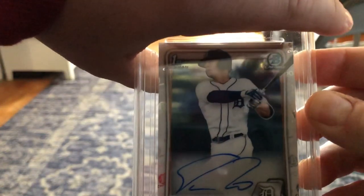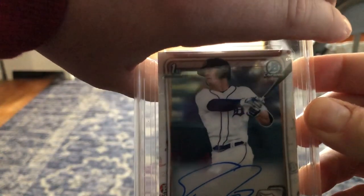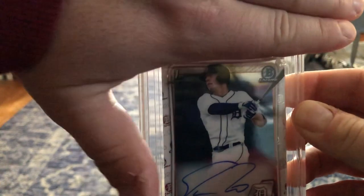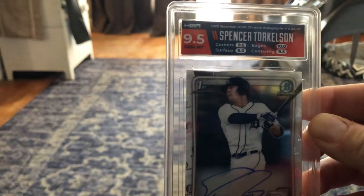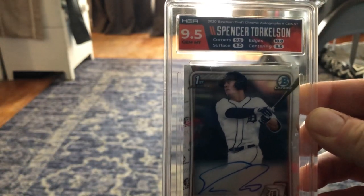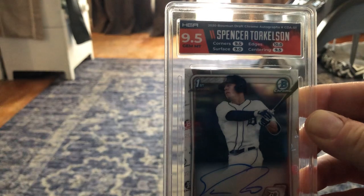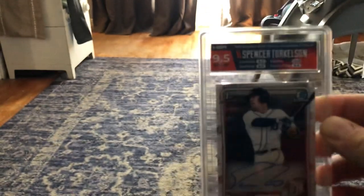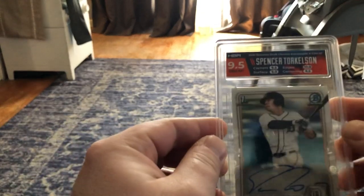Let's cover the grade up. As you can see, nice card — Spencer Torkelson. Centering looks pretty good, it's maybe a little right heavy. A 9 on centering is what I would expect, so definitely not really expecting a 10, but I think 9 or 9.5 here. 9.5. Very nice. They actually liked the centering, and the edge has got a 10 too. So they knocked it on the surface a little bit, but that is a team color matching label there.